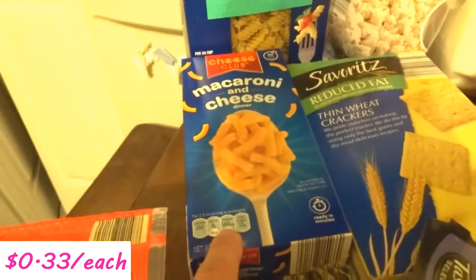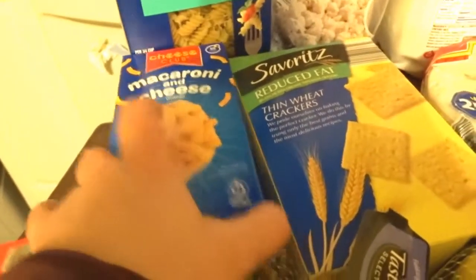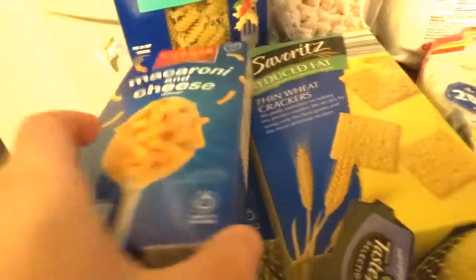Another staple in our house are these macaroni and cheeses. My girls love these, so I got two of those this week.